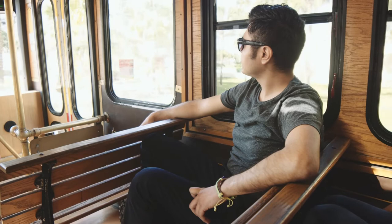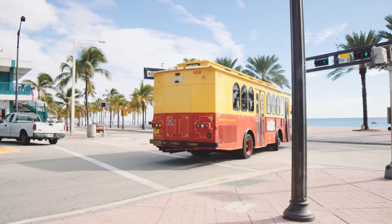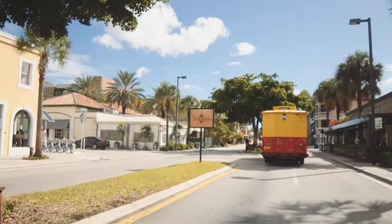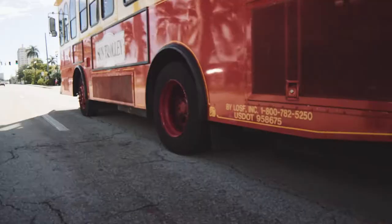From Fort Lauderdale's sunny beaches to the 17th Street Harbor shops and the Galleria Mall, the Sun Trolley will bring you within steps of endless shopping, dining, and entertainment destinations. To end your ride, just let your driver know where you would like to disembark.